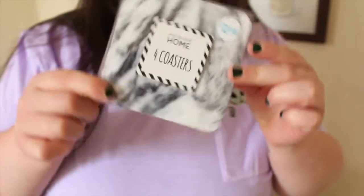Also from Primark at £2 is four coasters and they are marble effect. I really like these — just handy to have if you've got a bottle of water or a glass or something.